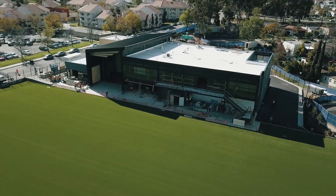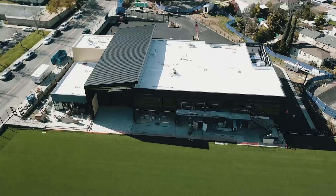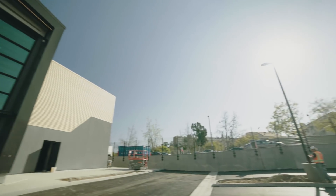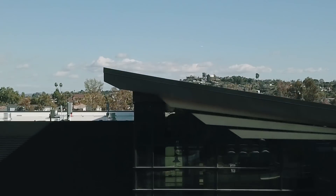We're actually developing a training facility for the first team. It's in a unique location. Staying on focus with what LAFC's goals and visions are, it's a Los Angeles team. The training facility behind me is located here at the campus of Cal State Los Angeles, just outside of downtown to the east.